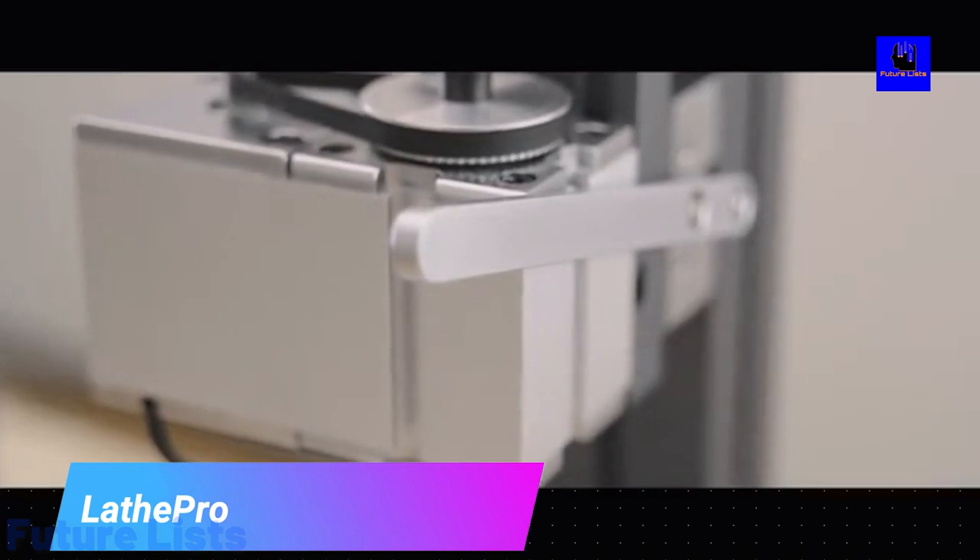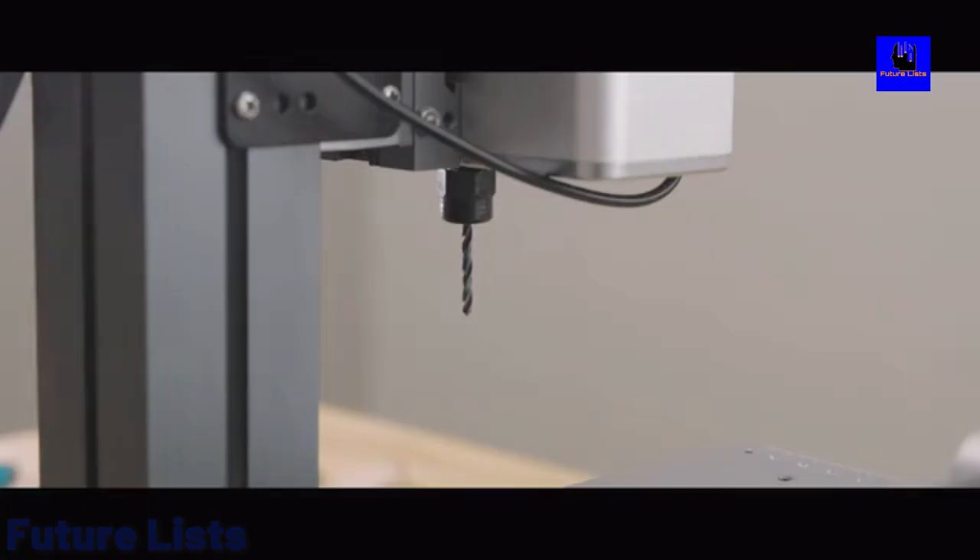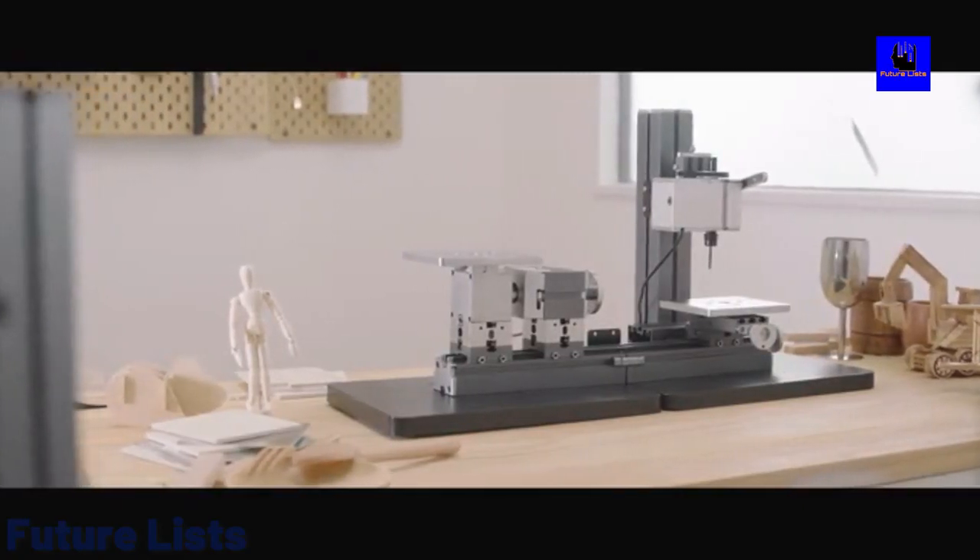Lathe Pro. With Lathe Pro, you can turn your table into a workshop. With the help of the modular drilling, sawing, and grinding machine, you can make wood crafts, metal wares, plastic items, and more, all on your table.